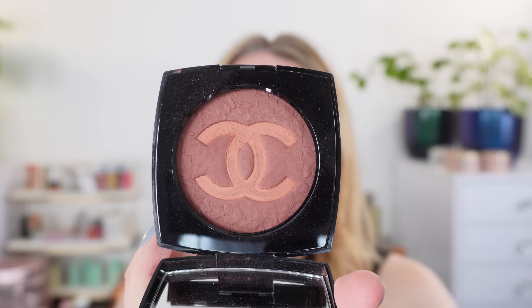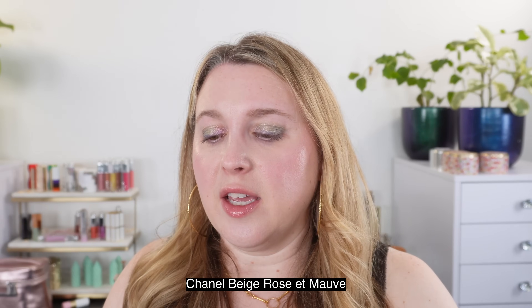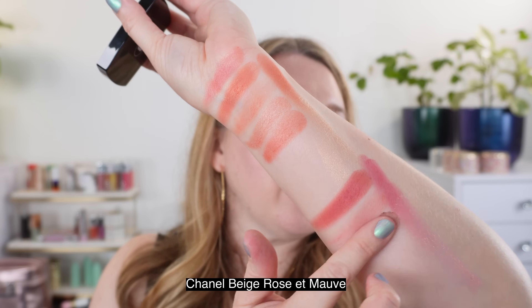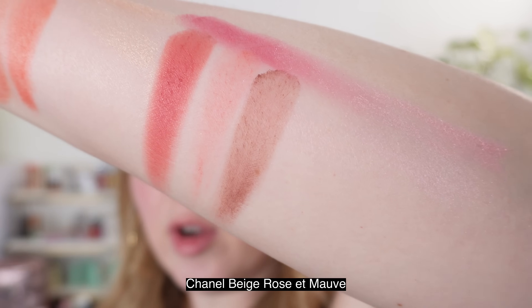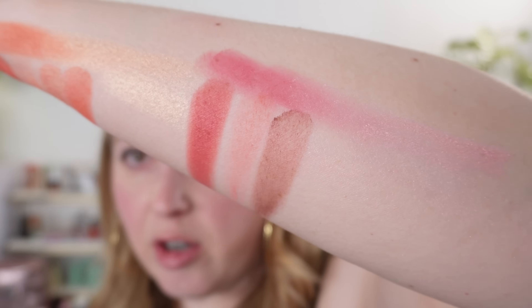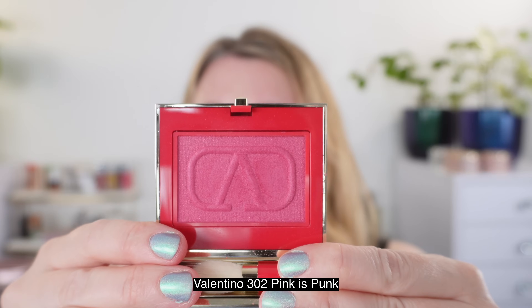Then there's the Beige A Rose — this is going to be a bit too deep and it's definitely got more like eggplant purple in there. Pigmentation is going to be a little bit lighter with one swipe, but just pretty different shades. Chanel really doesn't have a shade quite like that, so let's take a look at a few other brands for some similar ones.